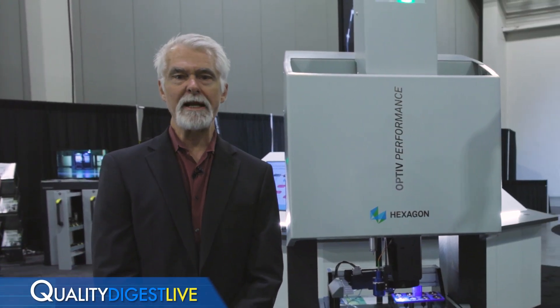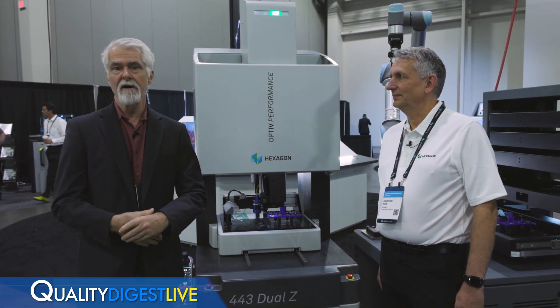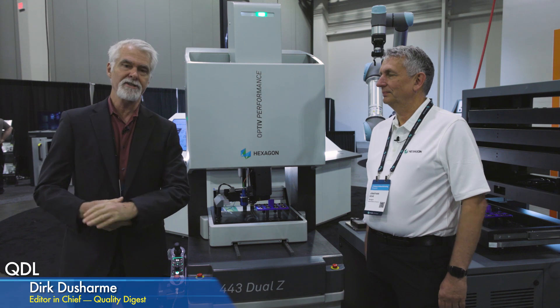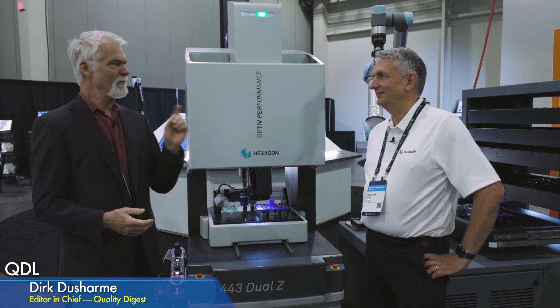Welcome to QDL, your look at who and what is making news in the world of quality. I'm Dirk Ducharme, Editor-in-Chief of Quality Digest, and today we are on the floor of Hexagon 2022 in Las Vegas, Nevada. We're going to look at a new piece of equipment from Hexagon Manufacturing Intelligence, and with me is Jonathan Dove.